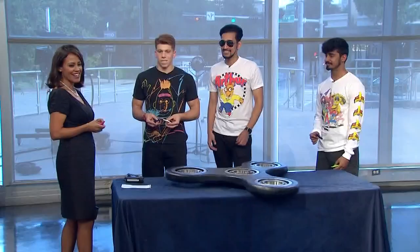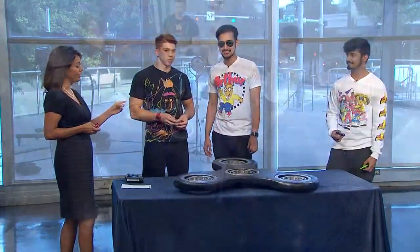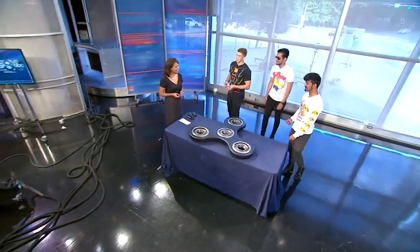Congratulations, guys. We'll head to the break and we'll let you know if they make it into the big book. Thanks, guys. Thank you very much.